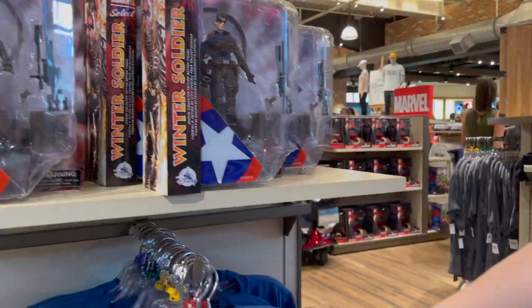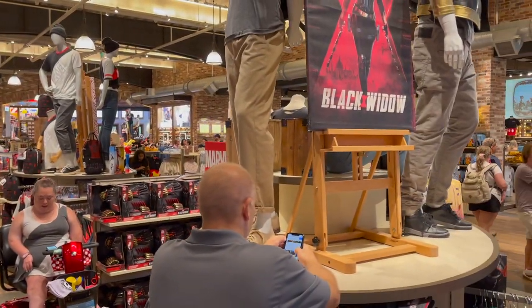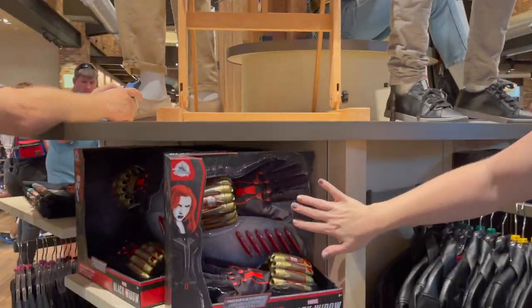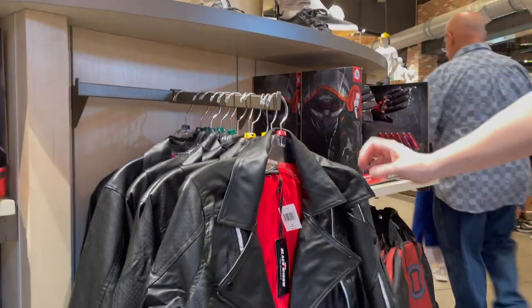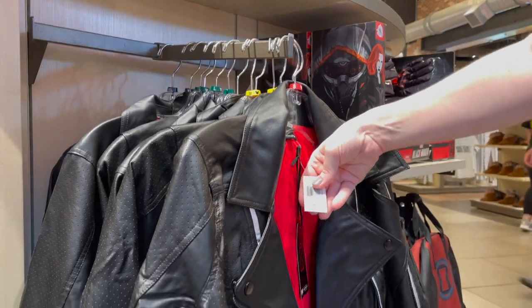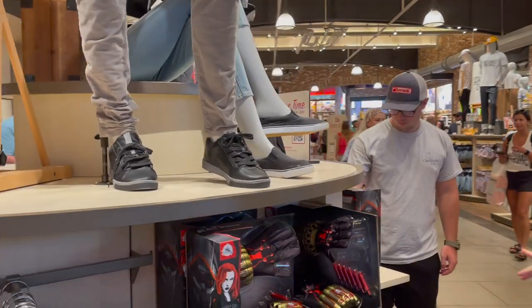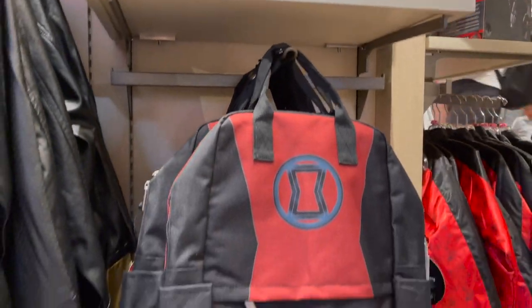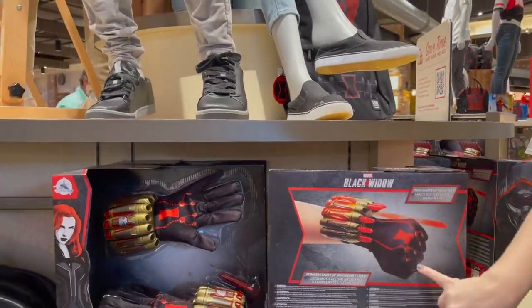There's a Guardians of the Galaxy Volume 2 section, and an interactive Groot — he responds to different phrases and he moves. There's a women's Captain America shirt, very bedazzled, at $36.99. Stuff for the new Black Widow movie too — very timely. They've got the Black Widow stingers, gloves, and an awesome looking jacket at $84.99.